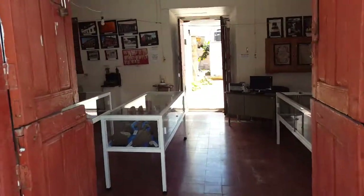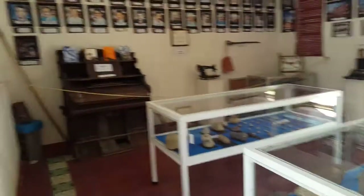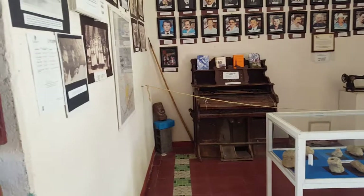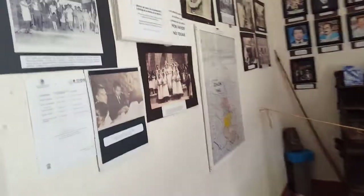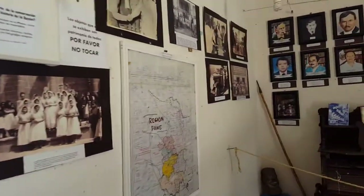I've already been inside but I'm going to take another little tour to show you. It's a small little building — everything is by donation here. What you'll see are donated photographs from the 40s, 50s, and 60s.